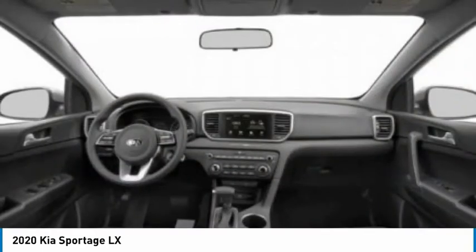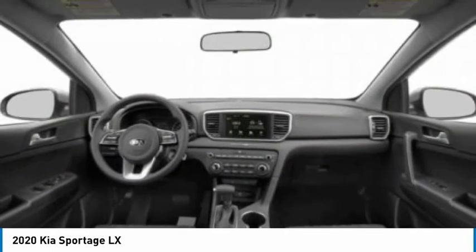Tires: front all-season, rear all-season. Privacy glass.